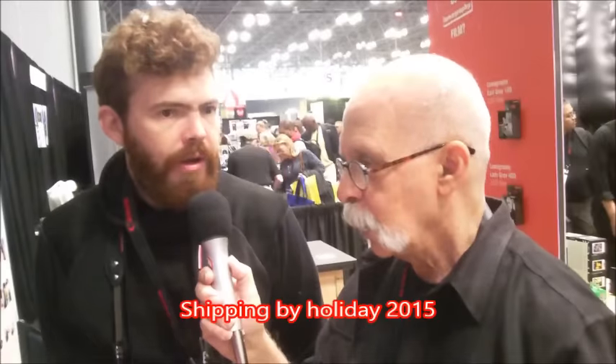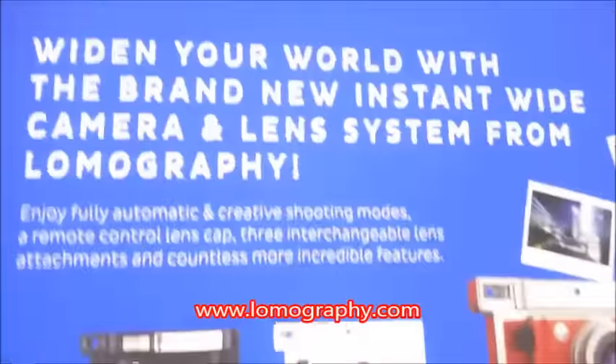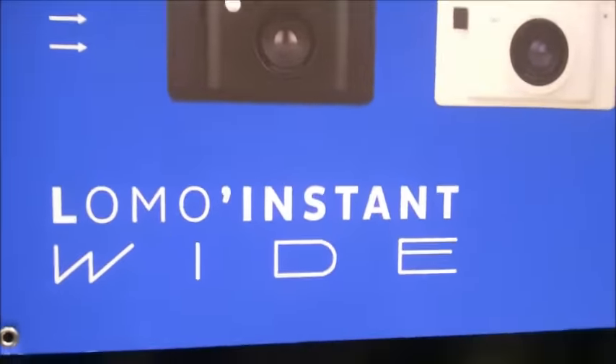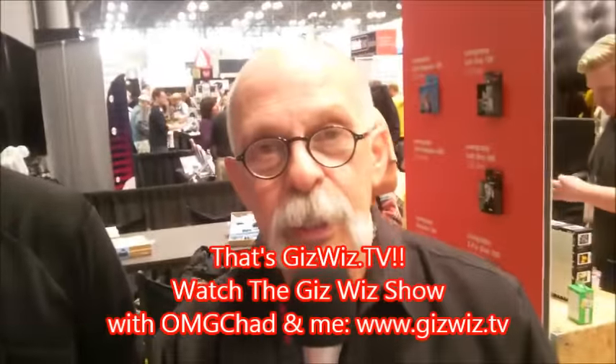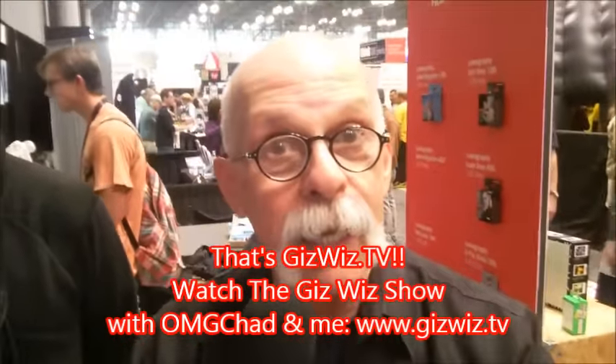Tell me again when the wide is coming out. This is on pre-order right now on our website, Lomography.com, and we will be shipping by the holidays. We're going to spell Lomography for you: L-O-M-O-G-R-A-P-H-Y. Dick Bartolo, Madness Writer and The Gizwiz — one take theater here at twit.tv. Bye.